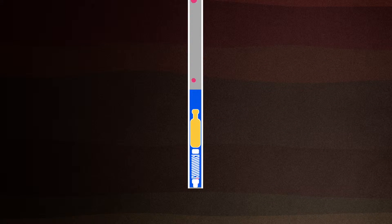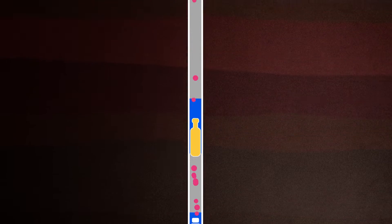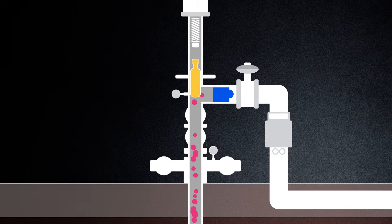A plunger lift is a device that can be put downhole that uses the pressure in the reservoir to constantly lift those liquids to the surface to allow the flow of natural gas. It reduces an emission that would otherwise occur through blowing down a well.